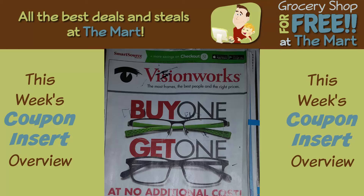Hey guys, it's Aaron Farmer here with Grocery Shop for Free at the Mart. We're going to take a look at all the coupons that came out yesterday, February 28th. So we had three inserts: a SmartSource, a Red Plum, and a P&G. Let's take a look at the SmartSource first.